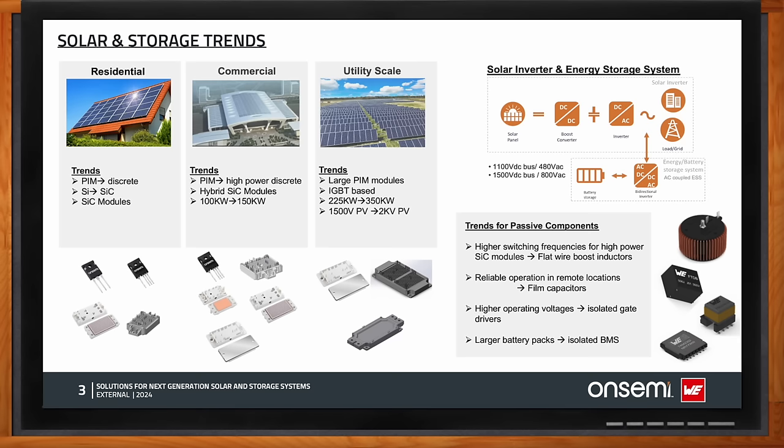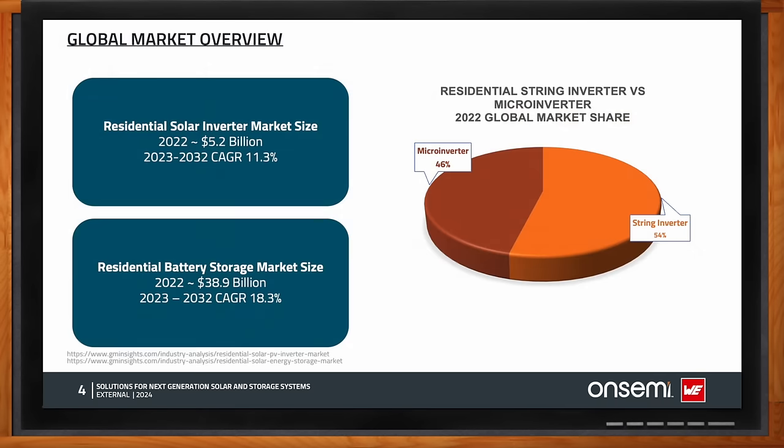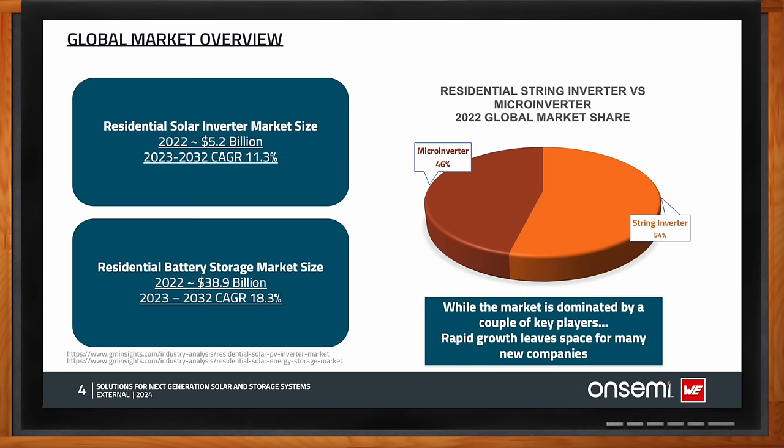The residential solar photovoltaic inverter market was valued at 5.2 billion US dollars in 2022 and is projected to grow at 11.3% CAGR from 2023 to 2032. Drivers include increasing global energy demand, significant investments in rooftop solar deployment, and a favorable business environment. At the product level, string inverters are gaining popularity due to their cost effectiveness compared to micro inverters, and they allow individual connections with a single solar module, resulting in lower failure rates.